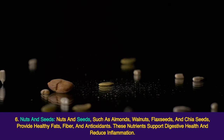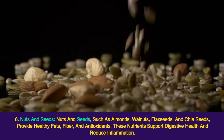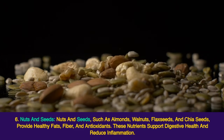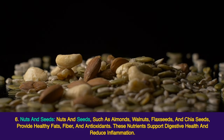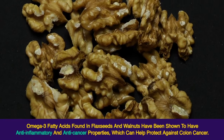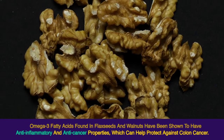6. Nuts and seeds. Nuts and seeds, such as almonds, walnuts, flax seeds, and chia seeds, provide healthy fats, fiber, and antioxidants. These nutrients support digestive health and reduce inflammation. Omega-3 fatty acids found in flax seeds and walnuts have been shown to have anti-inflammatory and anti-cancer properties, which can help protect against colon cancer.